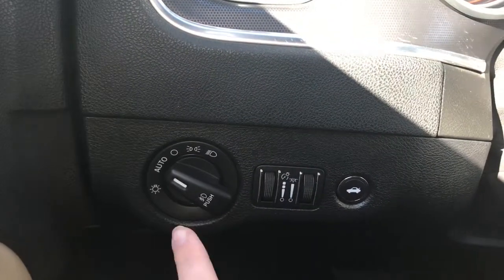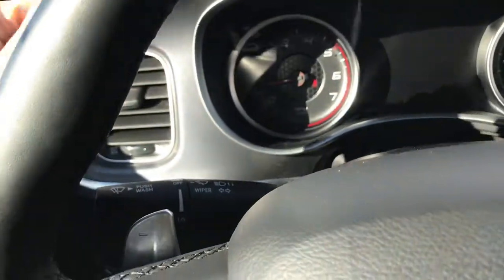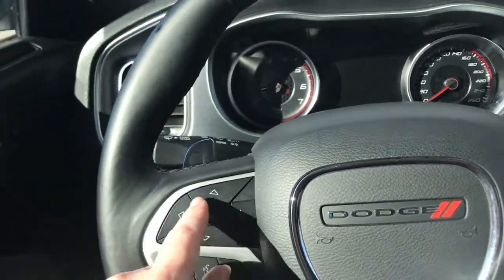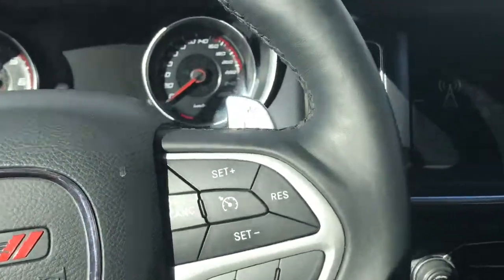We have your lights on the left-hand side and a button to pop open the boot. Windscreen wipers are on the back of the steering wheel, along with your paddle shifters just in case you wish to go into manual transmission mode. You also have your screen options, voice recognition, Bluetooth, and of course your cruise control.